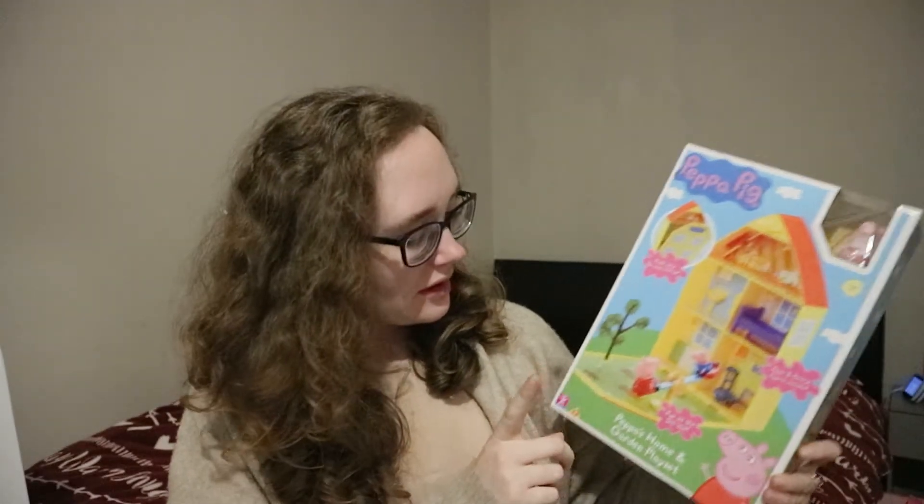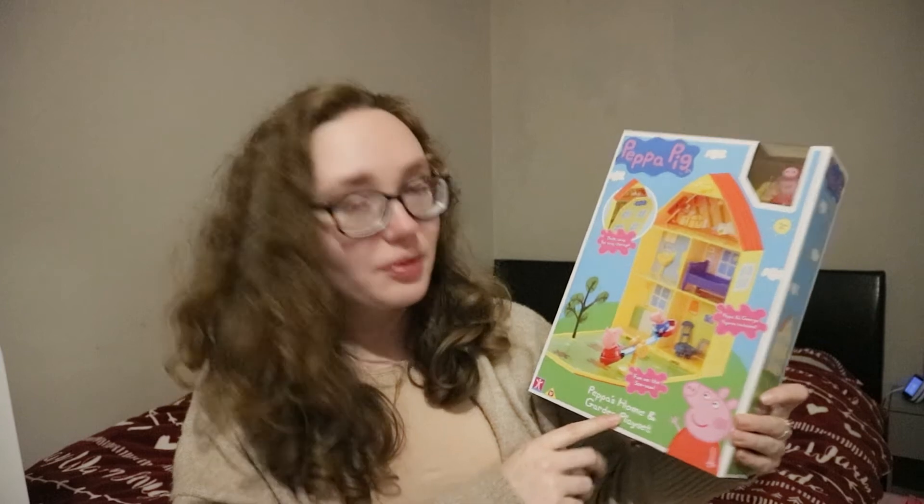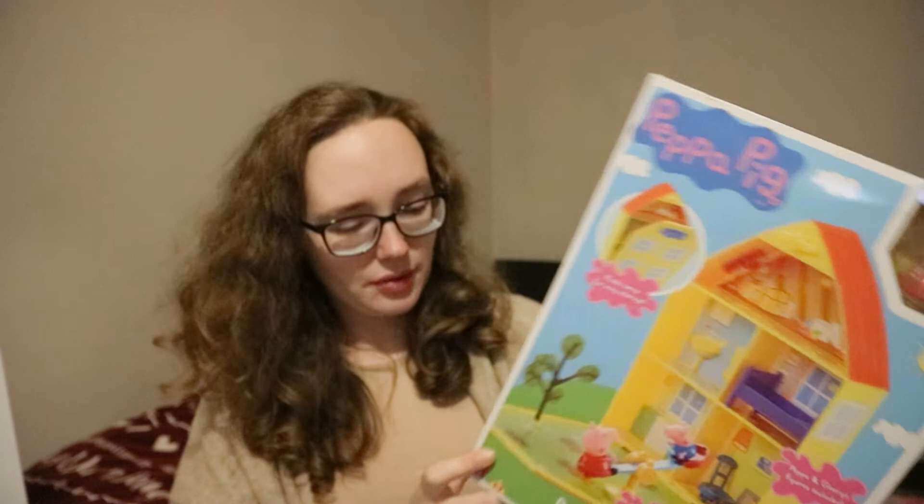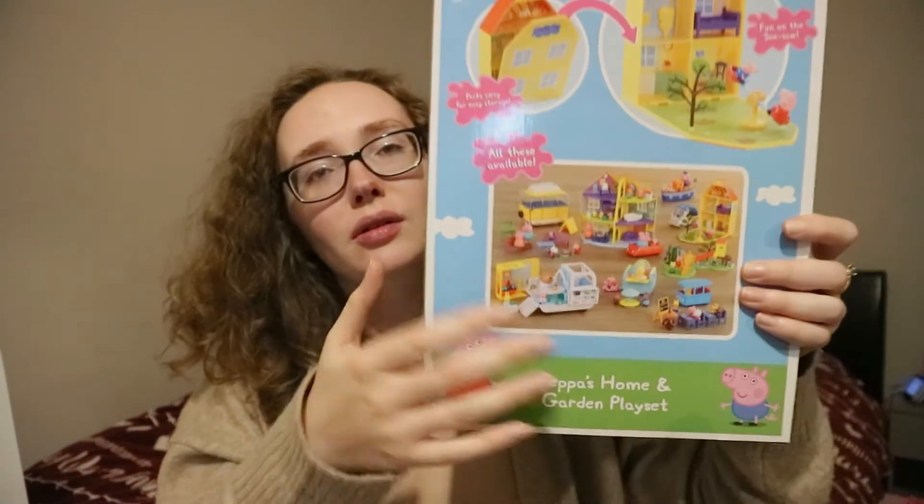These next two are Peppa Pig themed because Naomi loves Peppa Pig. The first is Pepper's Home and Garden Playset, which comes with Peppa and George figures included. It's a little house that folds away easily. On the back it shows all the other pieces in the range you can get. I think she'll really enjoy it because she does love Peppa Pig.